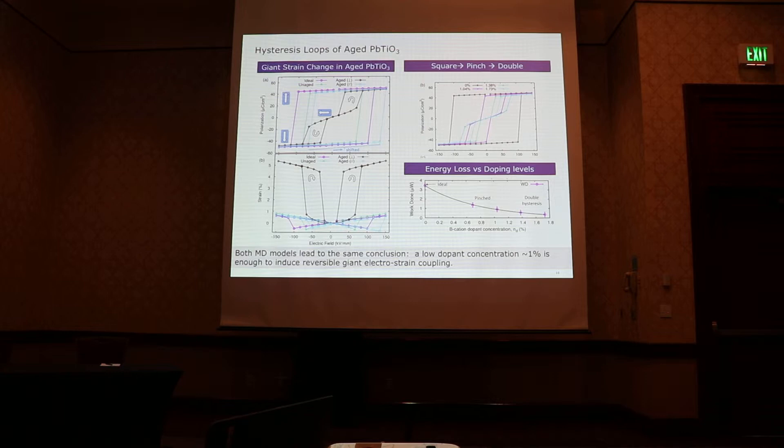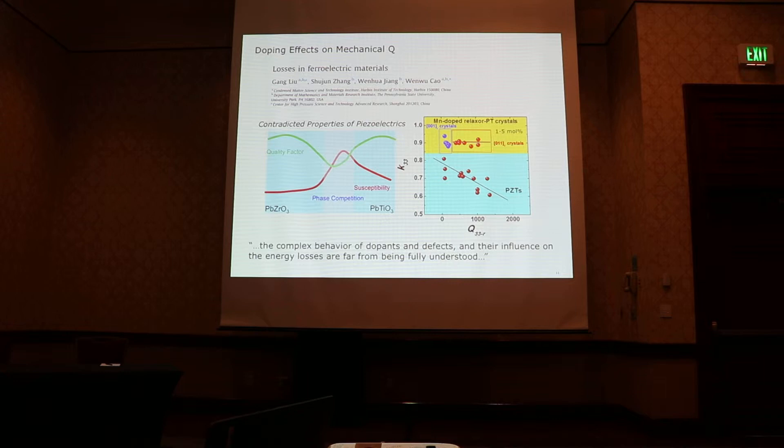I want to talk about electrostrain coupling, which is essentially the piezoelectric coefficient D33. But experimentalists who use piezoelectric materials in devices also care a lot about the mechanical Q, or quality factor, which is the inverse of the mechanical energy loss. Similar to how electrical conductivity and thermal conductivity are often contradicted properties in thermoelectrics, the quality factor and susceptibility of piezoelectric coefficient are also often contradicted properties of piezoelectrics. Working close to the morphotropic phase boundary gives giant susceptibility, but because the potential energy surface is very soft, dipoles are easy to decorrelate, leading to strong hysteretic behavior and therefore high energy loss and low quality factor.